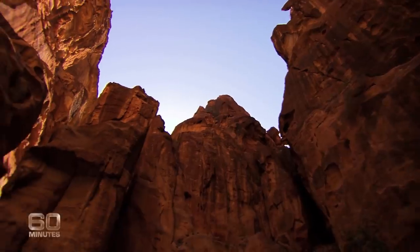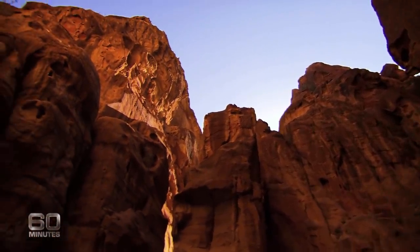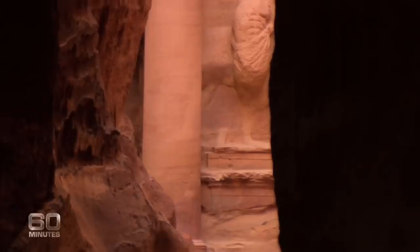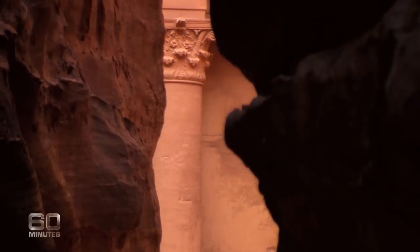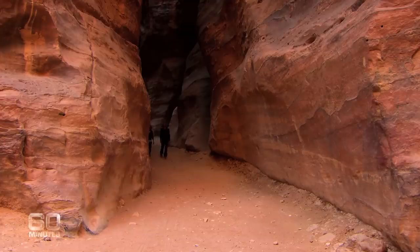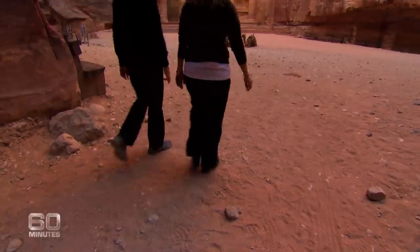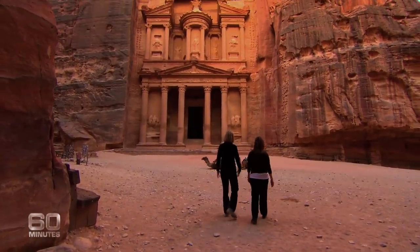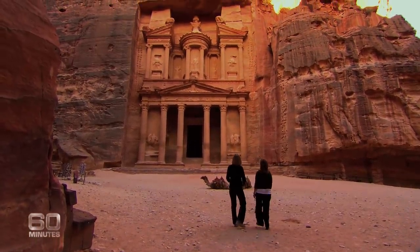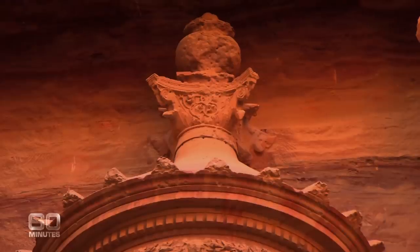As breathtaking as the Siq is, it's merely the starter in this visual feast. And it's not long before the main course comes into view. Does it still take your breath away? Every single time — it's just absolutely magnificent. Welcome to the fabled city of Petra, where ancient Arab traders, the Nabataeans, turned mountains into massive monuments.